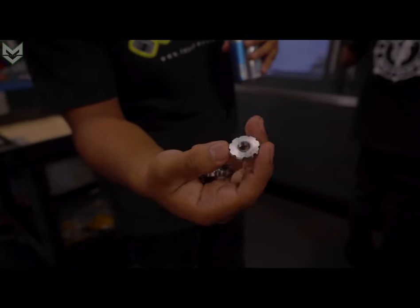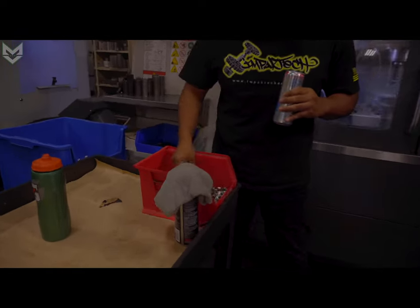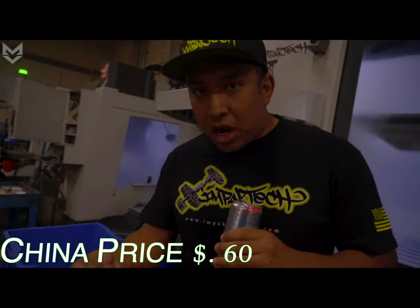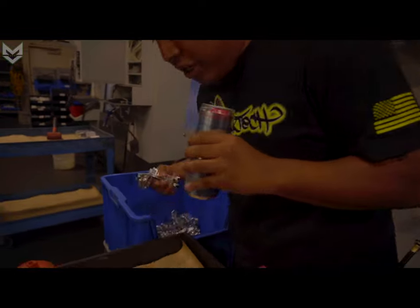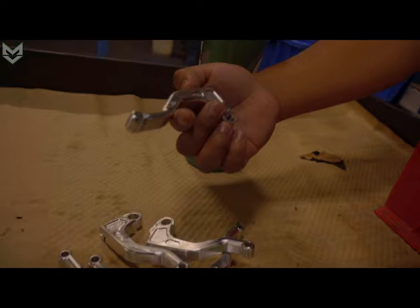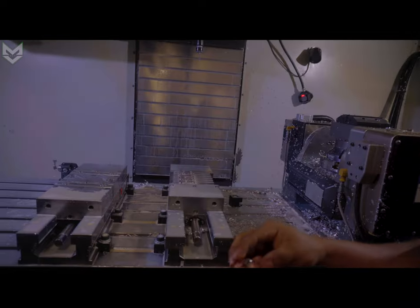These are all our CNC adjusters. Everything is done in-house. These are super expensive — we could easily buy these from China for like 50, 60 cents, but it costs us $7 to make each adjuster, just to keep it here in the U.S. These are raw levers — all our easy pull clutch levers. Super expensive to make too. We have a whole batch right here and we'll probably make anywhere from 500 to a thousand a day.